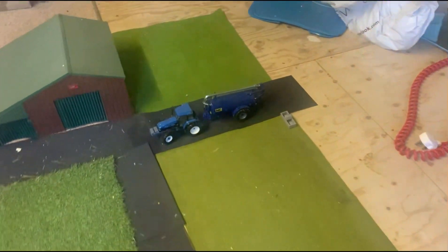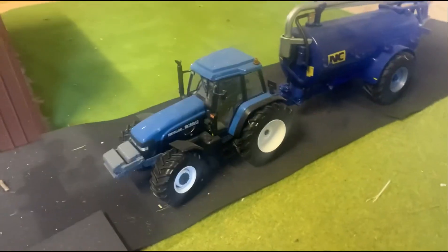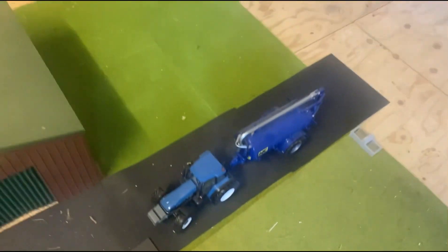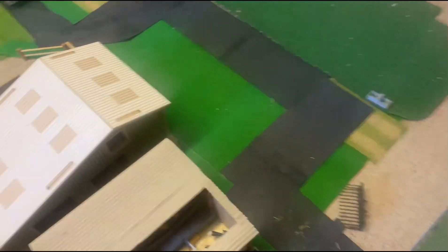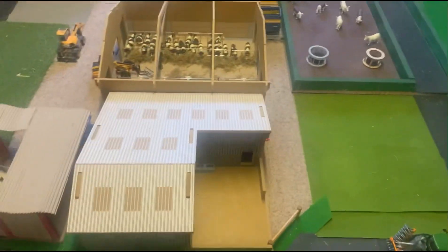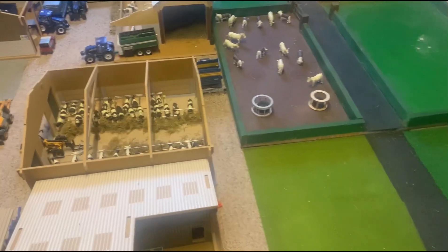Not much is happening here — there's an 8350 or 8360 going by with an NC tanker. Here's the sheep shed and they've got the sheep in it; I'm just about to go and get them some food.